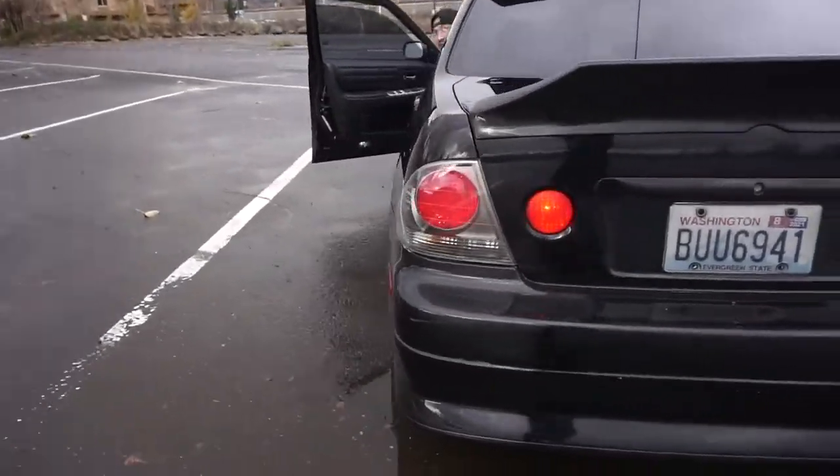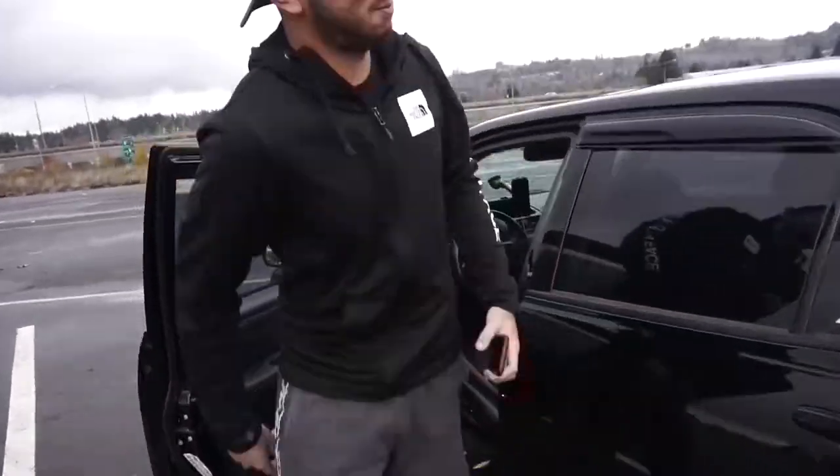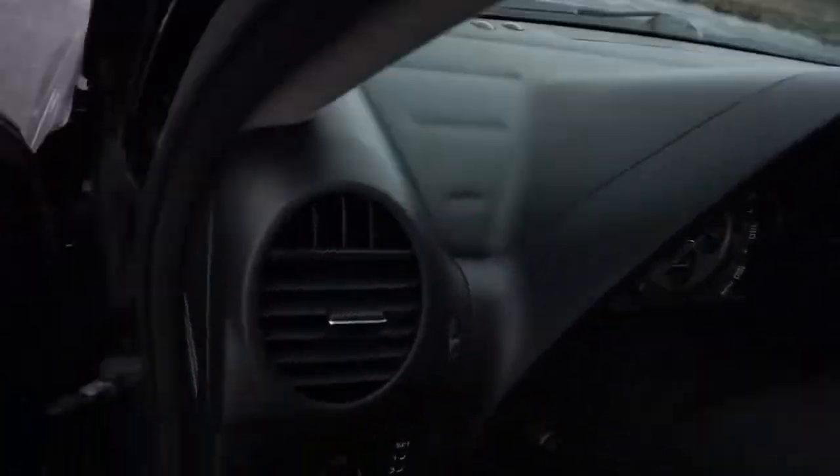Alright, get the hell out of my car! What is going on YouTube? I'm just chilling right now — today's vlog is going to be something different.